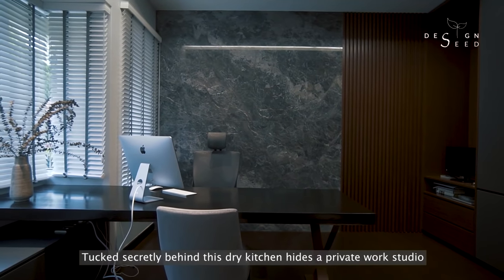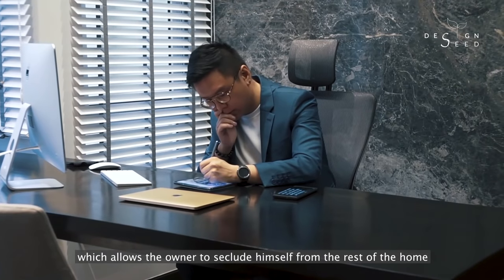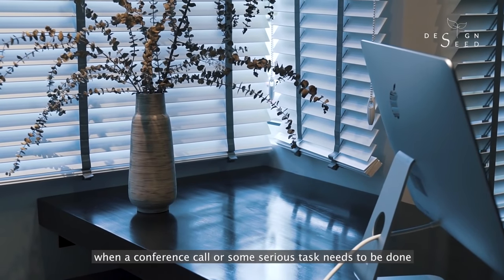Tucked secretly behind this dry kitchen hides a private work studio, which allows the owner to seclude himself from the rest of the home when a conference call or some serious work needs to be done.